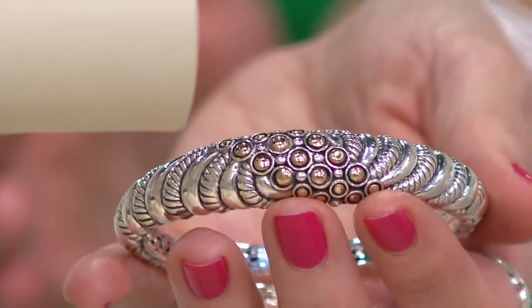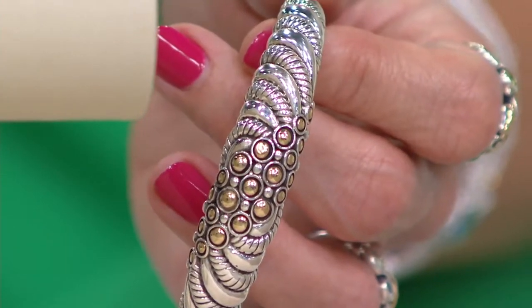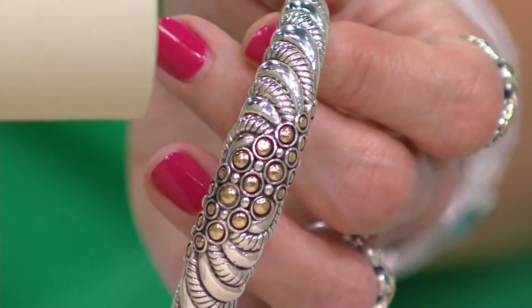Scott is working on so many new pieces. When is your next show? Tomorrow morning, 10 a.m. — and I think I have 16 new designs.